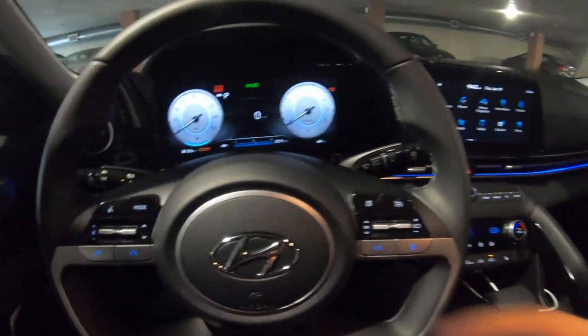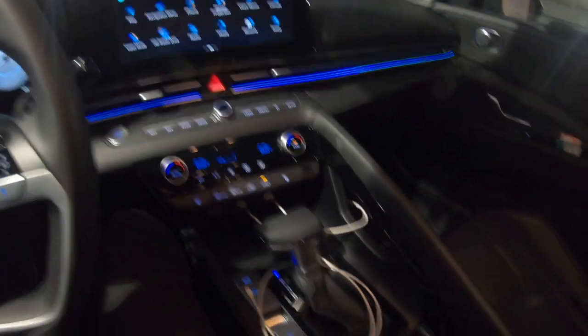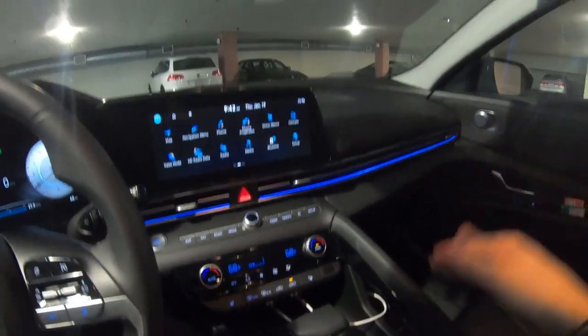When it comes to cheap cars loaded with technology that are smooth, relaxing, and easy to drive on the highway, I really don't think you can beat the Elantra. This thing is just a monster for highway driving — it is so beautiful. I don't really commute for my job, but if I did, I'd be so happy commuting in this car.